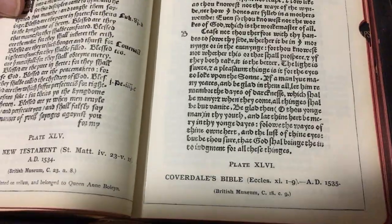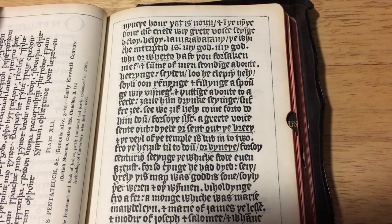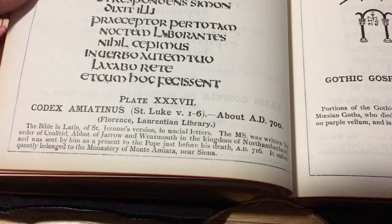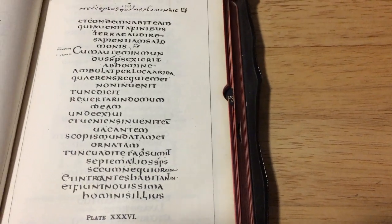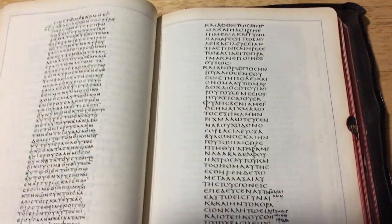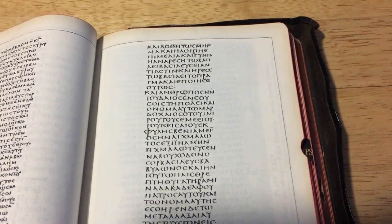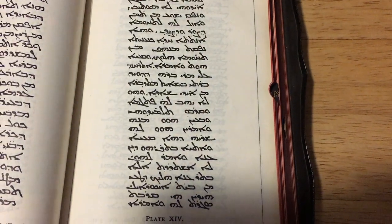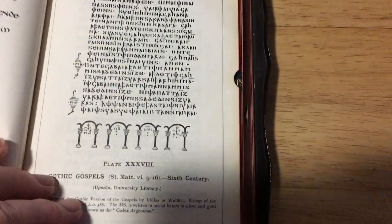Coverdale's Bible — some of these Bibles I've never heard of, though of course I've heard of Tyndale — and the Wycliffe Bible. These are amazing. The Latin Gospel, the old Latin Gospel, and on and on and on, all the way back. I just couldn't leave it — it was just too nice. And then you've got the Gothic Gospel.